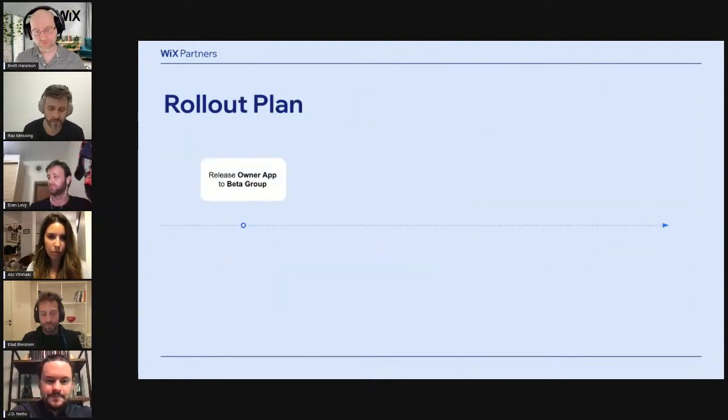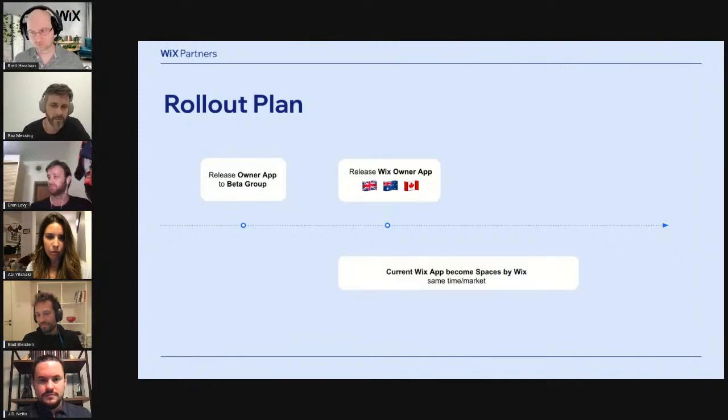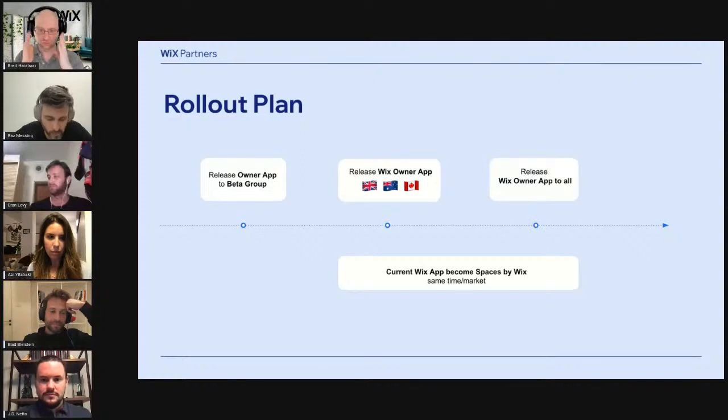For the rollout plan, we are now in the closed beta phase. Once we finish the beta, we will roll out the Wix Owner App to three important markets: the UK, Canada, and Australia. It's very important to keep in mind that once the Wix Owner App is submitted to these markets, we will rename the current app to Spaces by Wix. You will see both apps on the app stores, and moving forward we will deploy the app to all other countries in the near future.